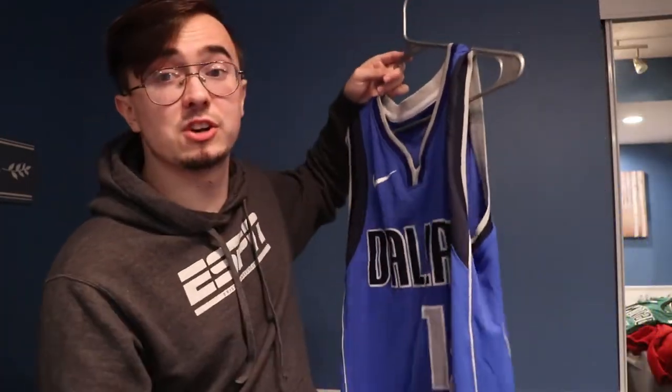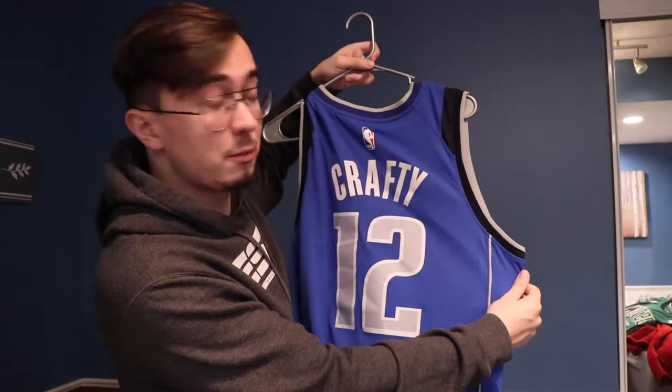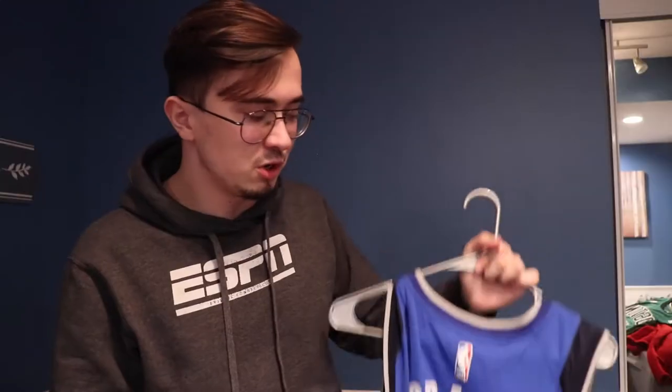This is a custom Dallas Mavericks Crafty jersey. It has the number 12 on it because my birthday is on the 12th of October — if you guys wanted to send me a gift. My parents got it for me for Christmas. It's really dope. I don't wear it that often anymore because I've worn it so many times — as you can see it's getting kind of wrinkly. But I do occasionally wear it to basketball games or out in public because sometimes people recognize me, and my name is on my back.